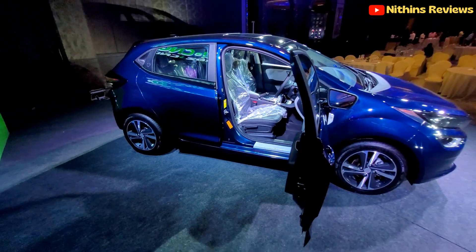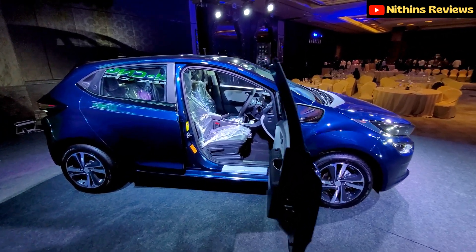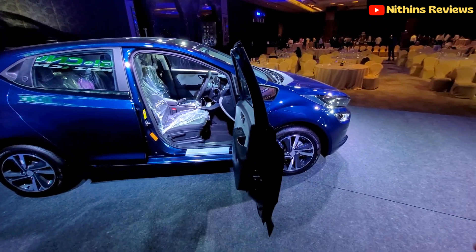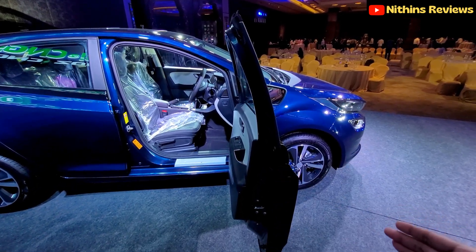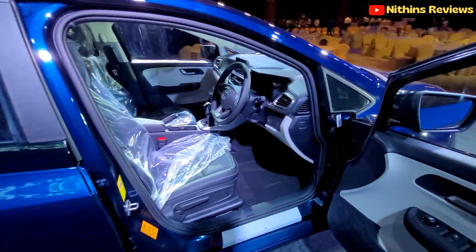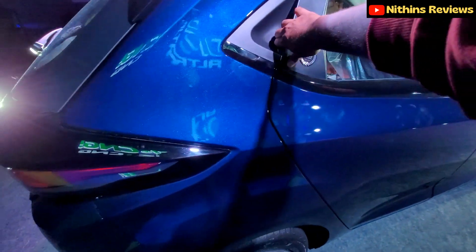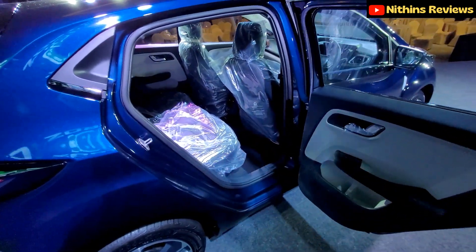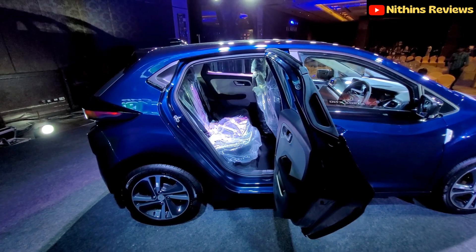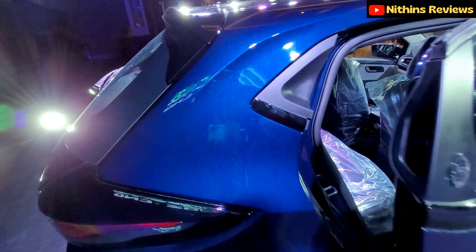The unique selling point is that both the front and rear doors open to 90 degrees, thanks to the Omega Arc platform. This is the first Tata Altroz to feature 90-degree door opening on all four doors — hats off to Tata for that!